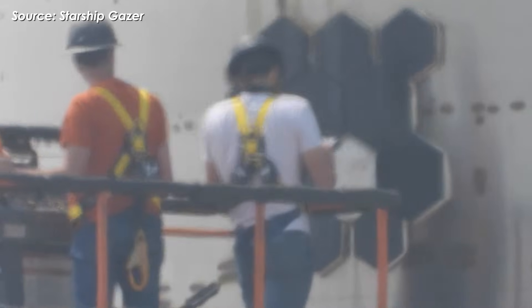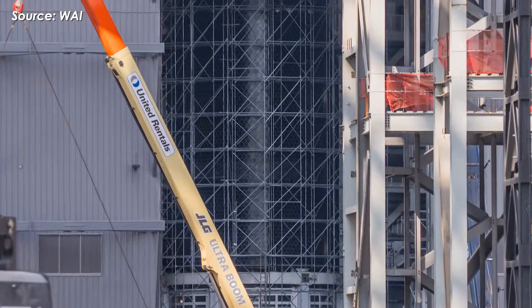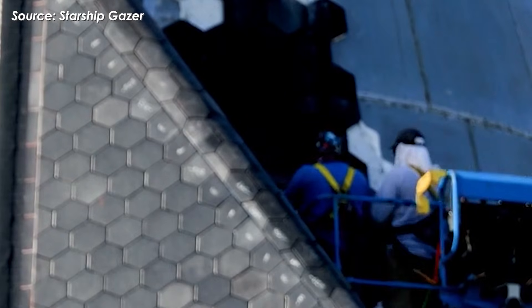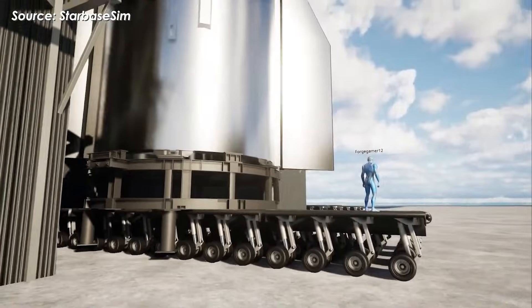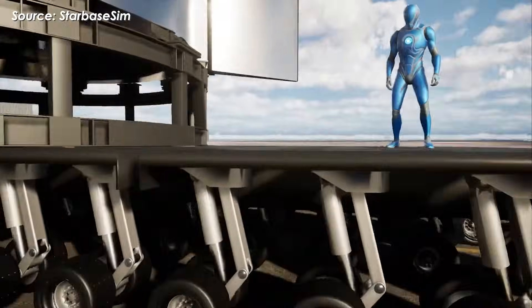Here's the key takeaway: this marking process alone took nine full days inside Megabay 2, starting from when scaffolding first went up around Ship 39 on the 2nd. That timeline goes well beyond what was originally expected, and it's a major reason why a Flight 12 launch this month is now looking increasingly unlikely. In other words, Ship 39 isn't rolling out to Massey's site anytime soon.